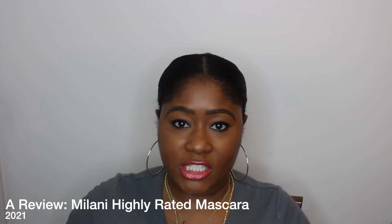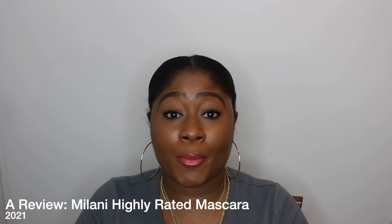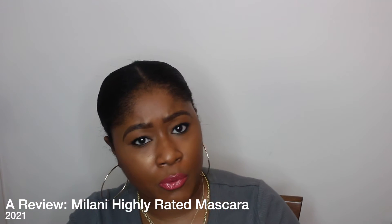Hello YouTube, thank you so much for watching my channel. Make sure you hit the subscribe button and like this video. I am going to talk about a product that I am excited about.